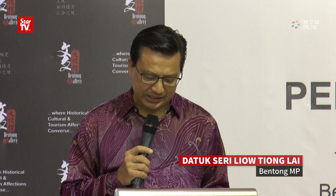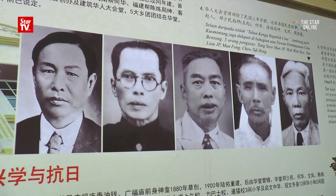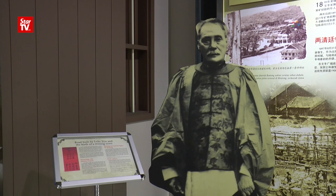Lok Yu and many forefathers of the Chinese community had contributed greatly to the developments of Kuala Lumpur. Mr. Lok Yu also had a long and profound relation with Pantong — that a lot of Kuala Lumpur people didn't know. Only Pantong people know.